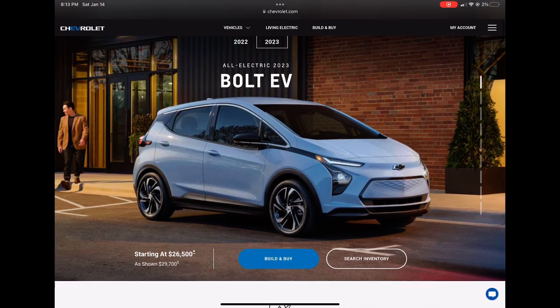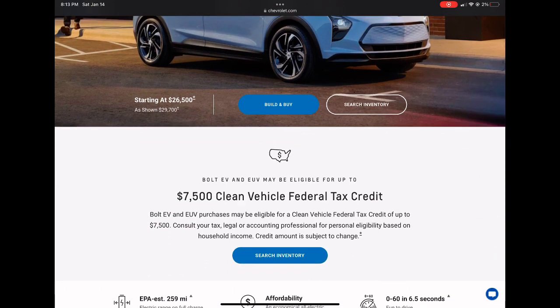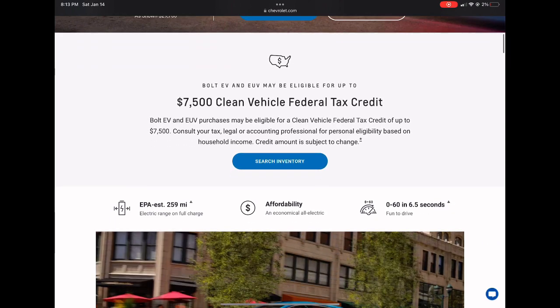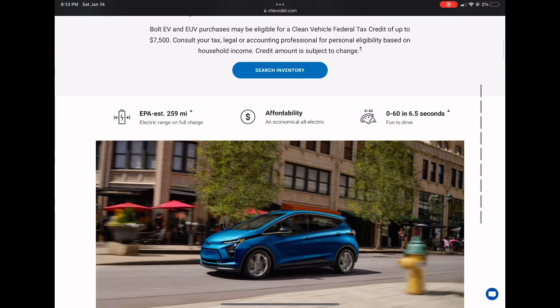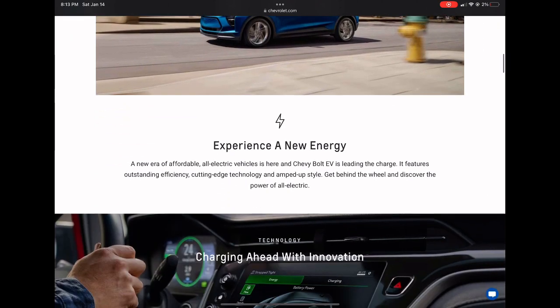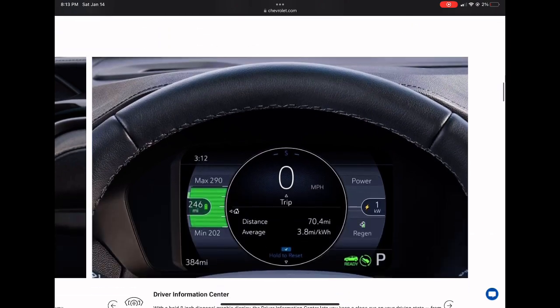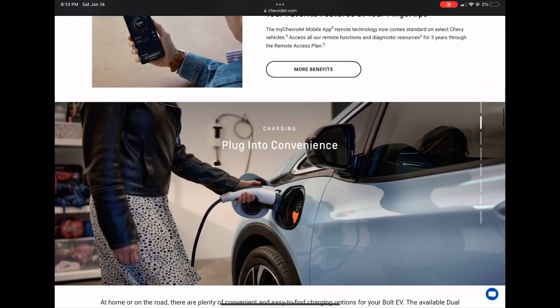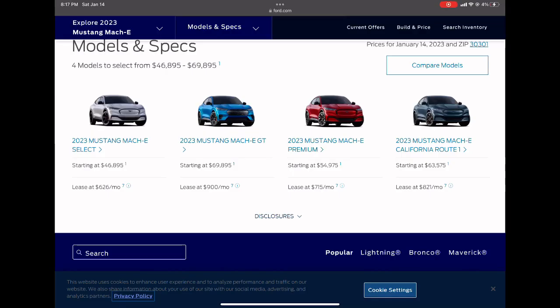One of Tesla's main competitors by sales is the Bolt EV, starting around $26,500 and speccing up to around $32,000. With the $7,500 tax credit, it comes down to around $20,000. You get an EPA-estimated range of 259 miles and a 0-60 time of 6.5 seconds. However, I dislike the Bolt EV because of its weak charging infrastructure, and this car has been recalled multiple times due to fire risks.